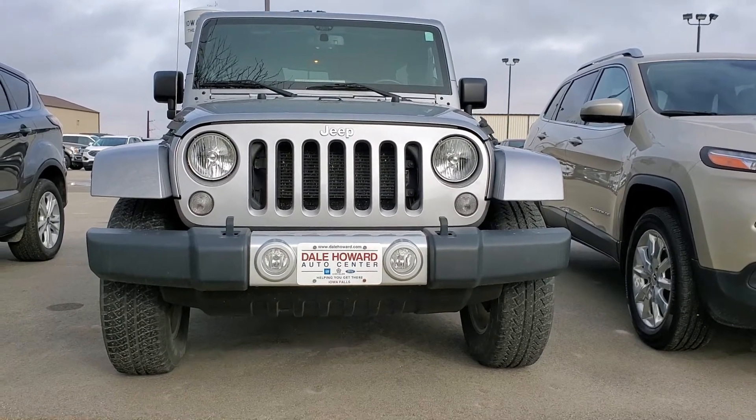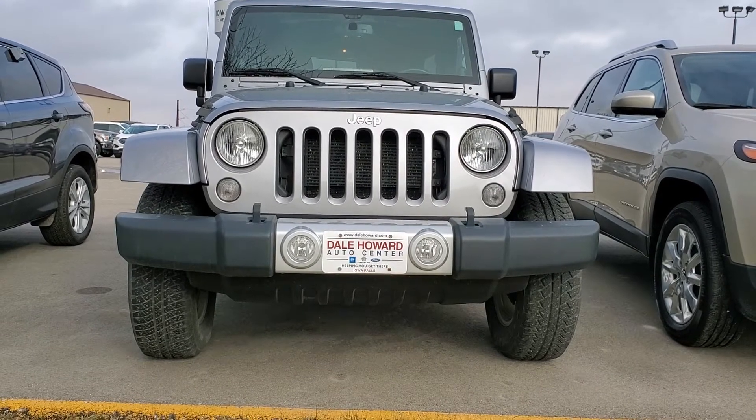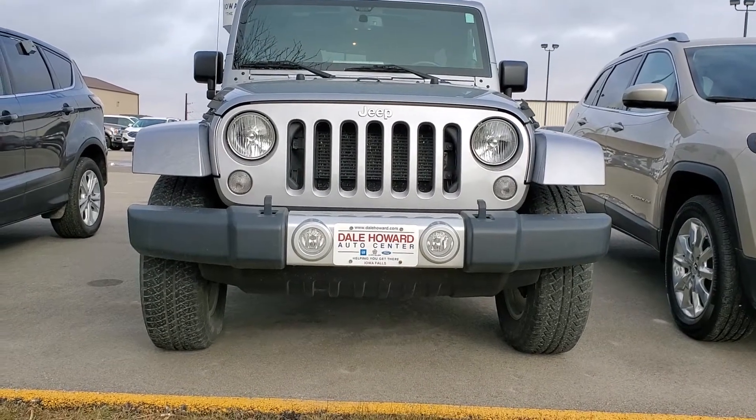Hi, I'm JJ Lindquist with Dale Howard Auto here in Iowa Falls, and this is our 2014 Jeep Wrangler Unlimited Sahara.